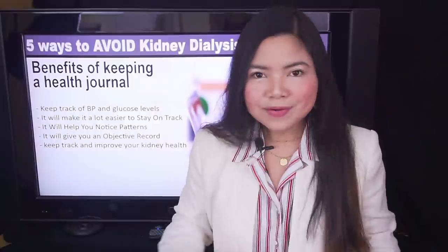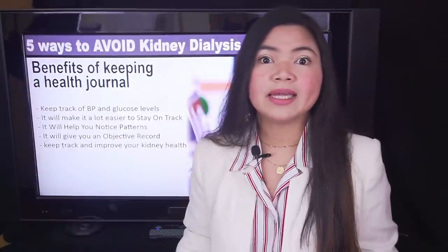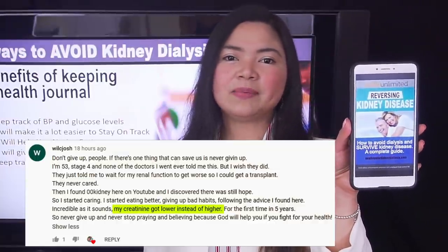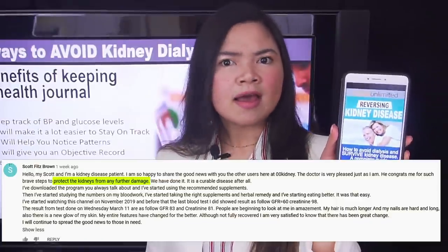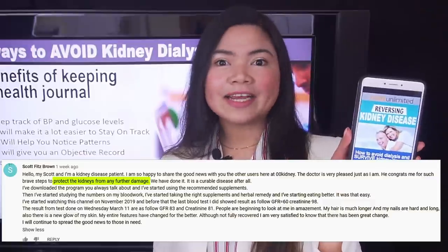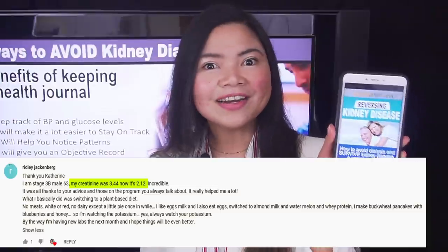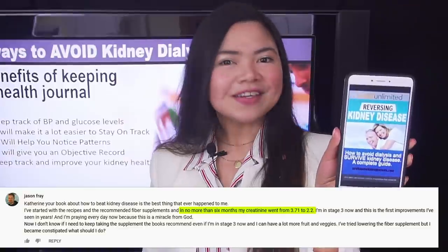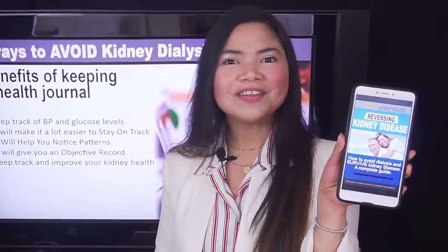The health journal helps — no doubt about it. But it will take years to see the improvements. Here's something that will give your kidneys an immediate boost. A lot of kidney disease patients are using this program to improve their kidney function and lower their creatinine levels. There are some very inspiring success stories here on 00kidney — people are reversing their kidney disease thanks to what they're learning from this program. If you want to give a fast boost to your kidney health, you should consider downloading it. I'm leaving a link down in the description.